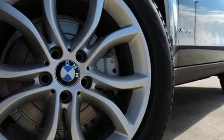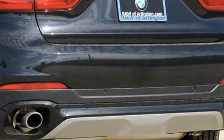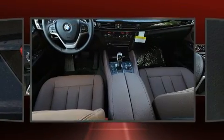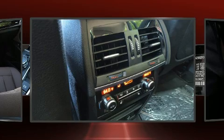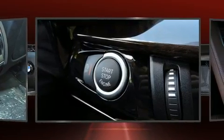Under the hood you'll find a six-cylinder engine with more than 300 horsepower, and all-wheel drive keeps this model firmly attached to the road surface. Well-tuned suspension and stability control deliver a spirited yet composed ride. A turbocharger is also included as an economical means of increasing performance.